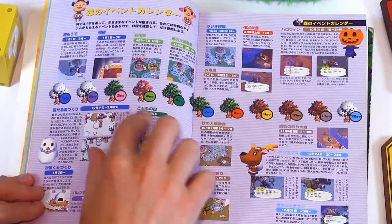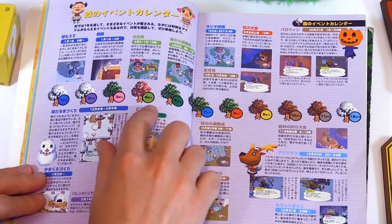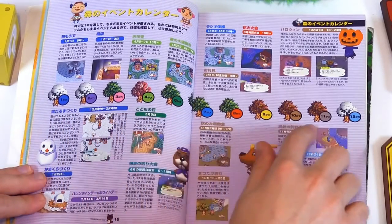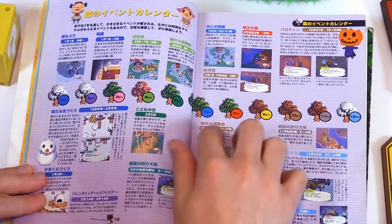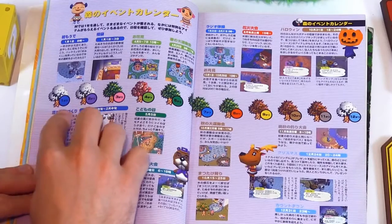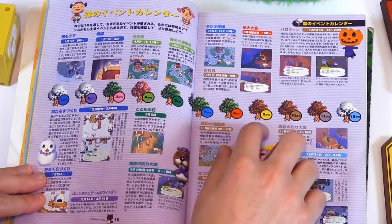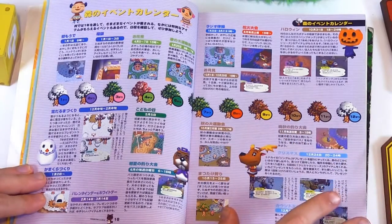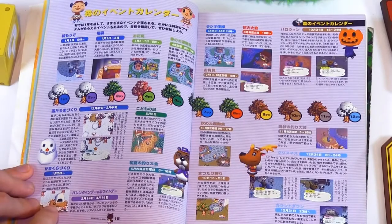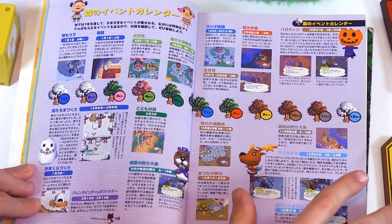This is very cool — they have on both pages the process of the trees changing as the months go by. Talking about an igloo with some dates — February 14th until March 14th, igloos pop up.